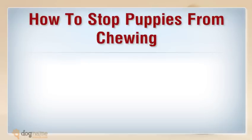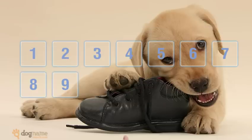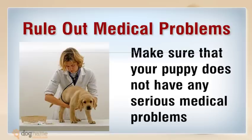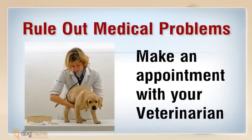How to stop puppies from chewing. Rule out medical problems — make sure that your puppy does not have any serious medical problems. Gastrointestinal problems may cause nausea, which can trigger chewing as a coping mechanism. Make an appointment with your veterinarian.